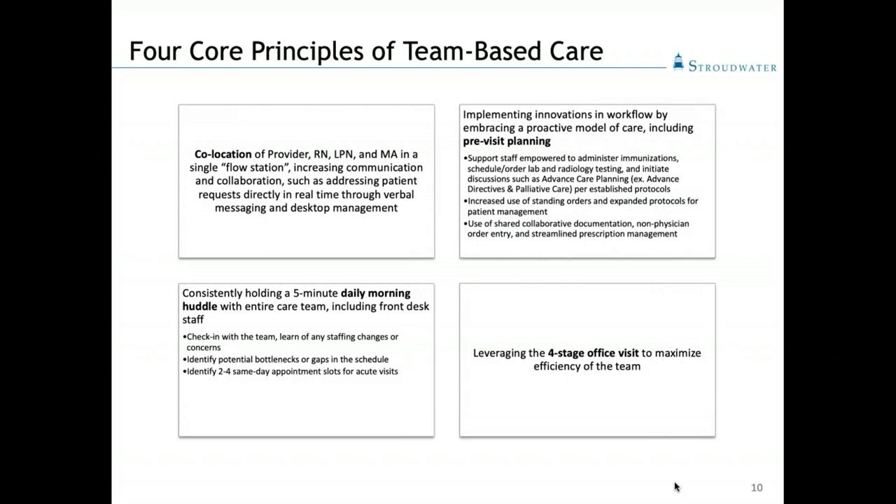And then we leverage our four-stage office visit to maximize efficiency of the team.